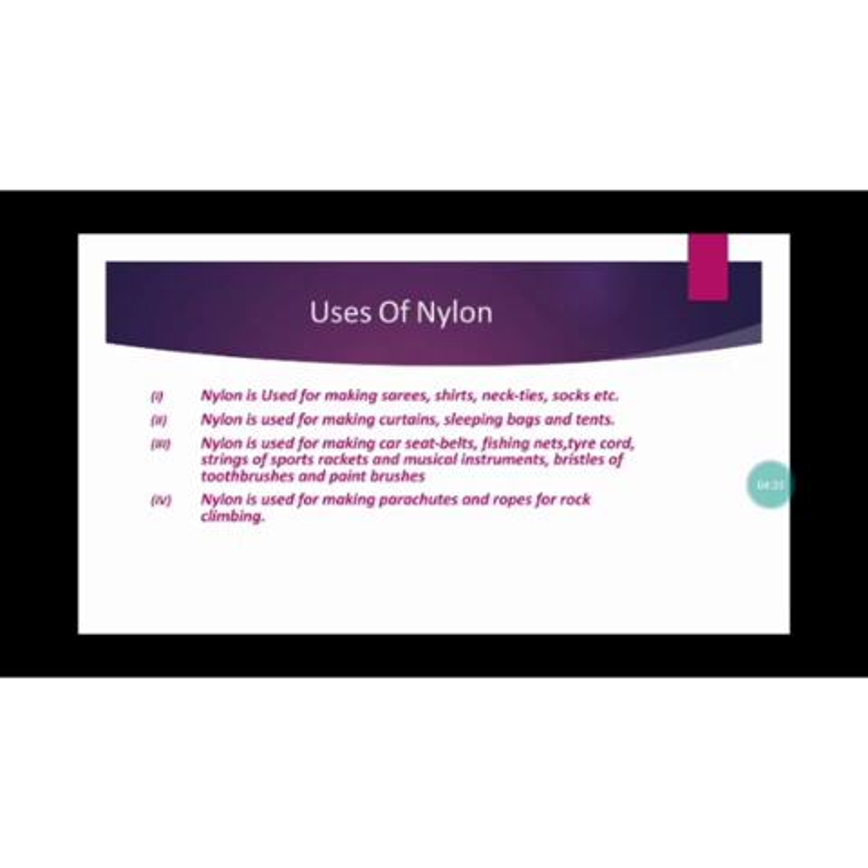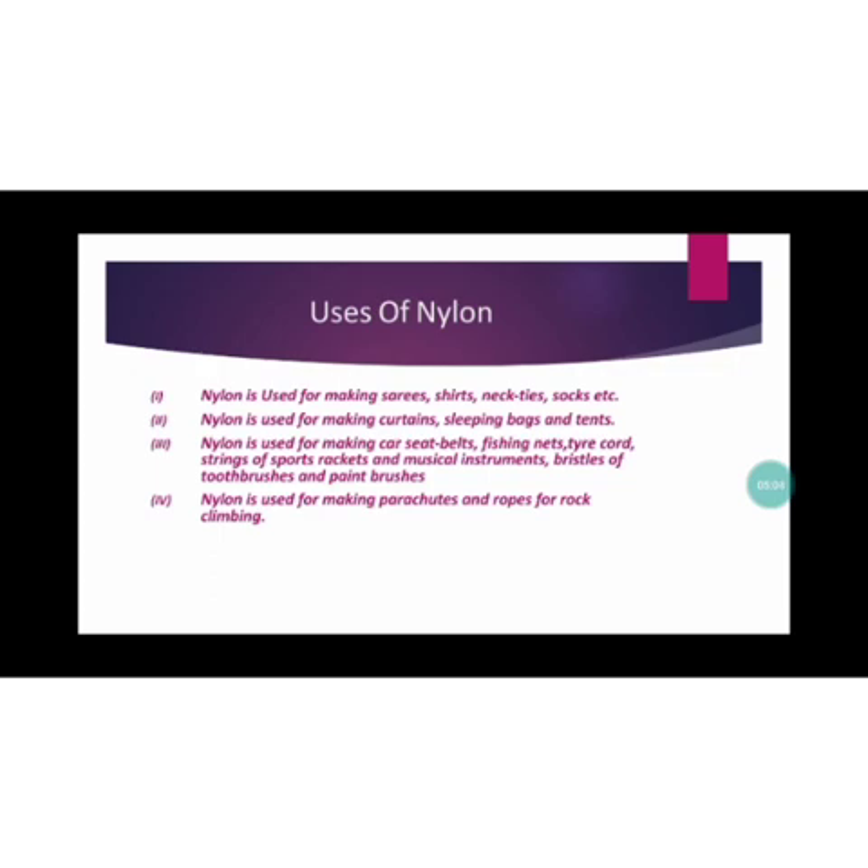The strings of sports rackets — such as those used for badminton and tennis — are made of nylon fiber. Nylon is also used for musical instruments; some stringed instruments like sitar and guitar use nylon fibers. The bristles of toothbrushes and paintbrushes are also made from nylon fibers.